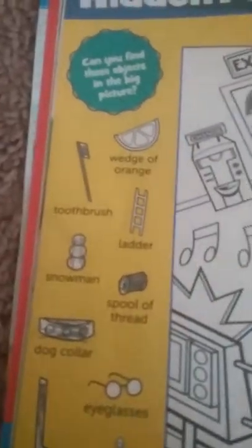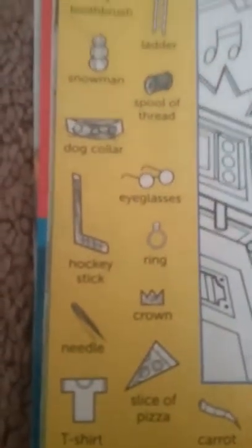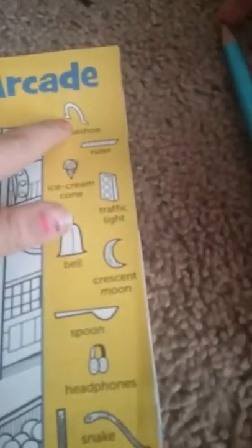Hi, it's Elena. We're going to do highlights. We've already found a couple, like the toothbrush, the snowman, the spool of thread, the dog collar, the hockey stick, the needle, the slice of pizza, ice cream, crescent moon, golf club, and snake. We've found those already.